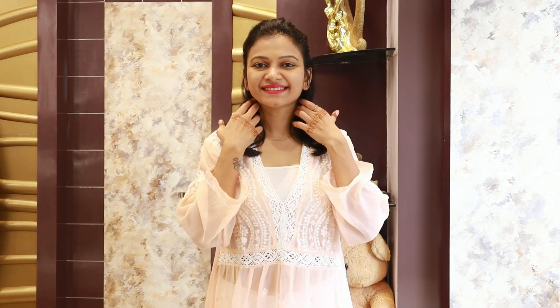Now, moving to the next look. This look is so simple. I wanted something small and elegant, so I have worn this short shirt.